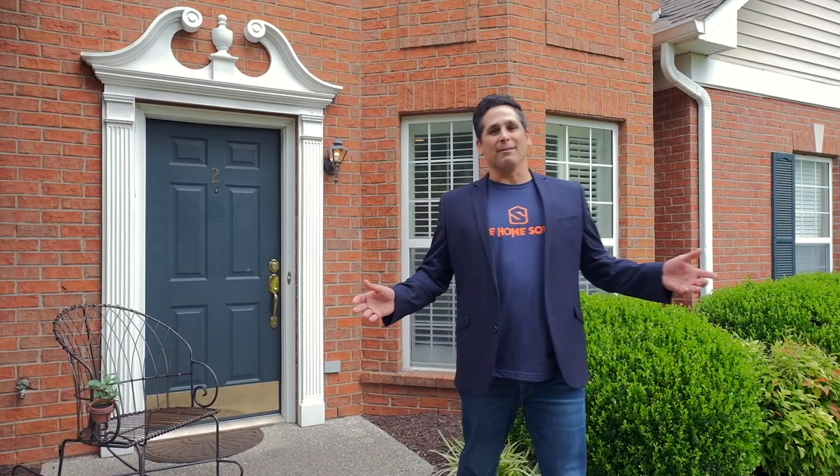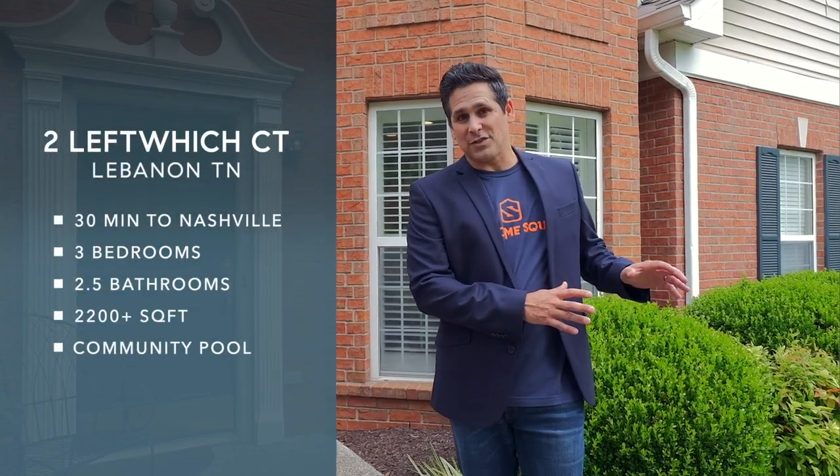Welcome to 2 Leftwich Court in Lebanon, Tennessee. I'm Steve Azadorian with Nashville Home Squad of EXP Realty, and today we are at the active adult community called Academy Place. We sit about 30 minutes east of downtown Nashville.